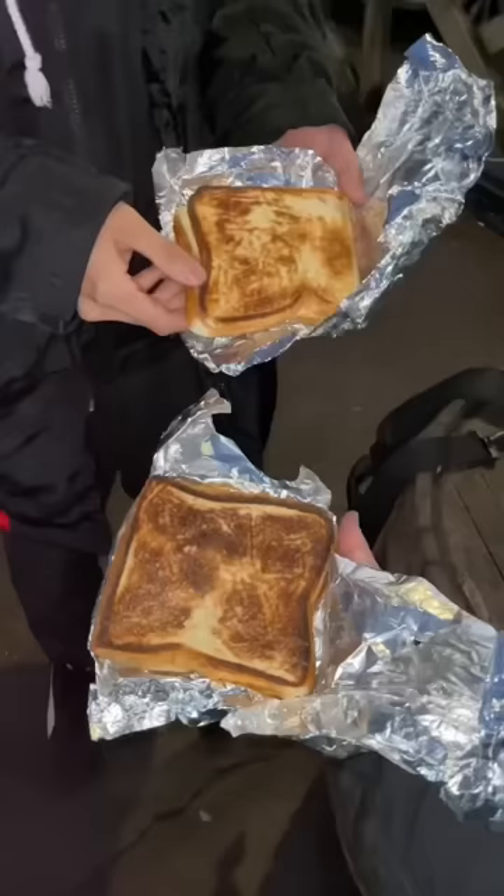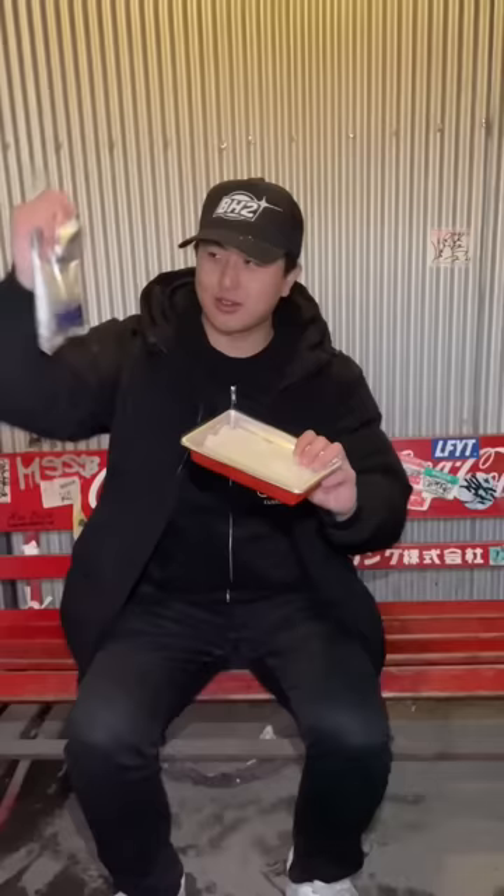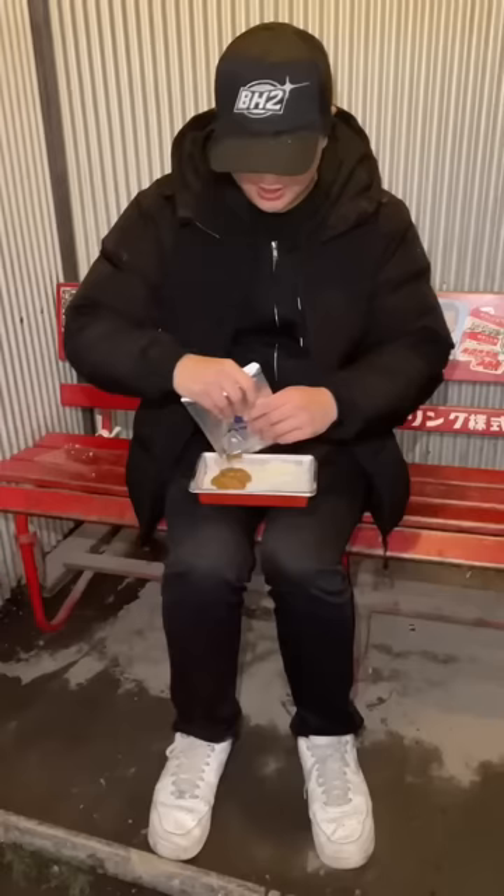There's also this curry vending machine from one of the OG Japanese curry brands. It comes with a pack of curry and rice, which is literally a full meal.